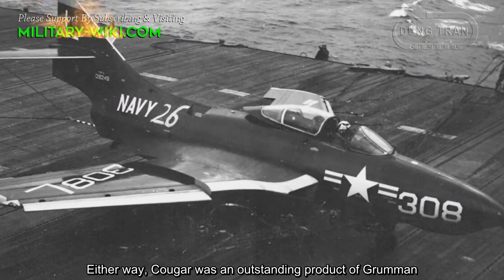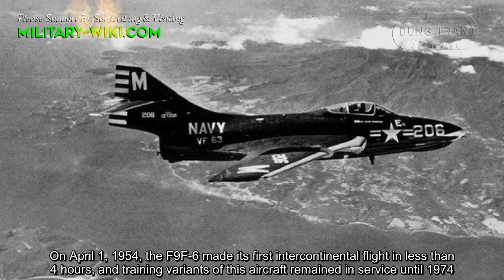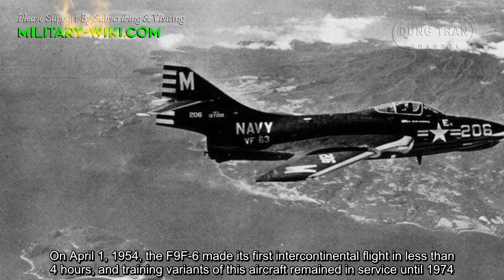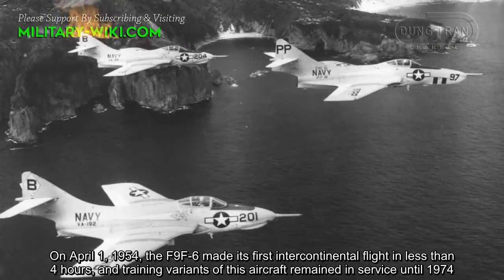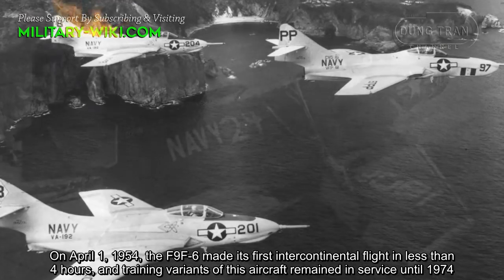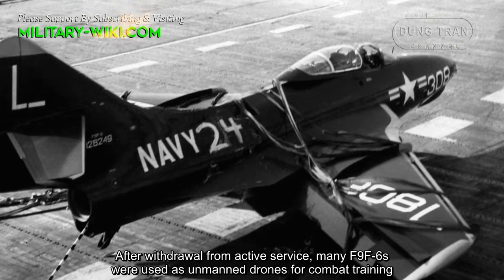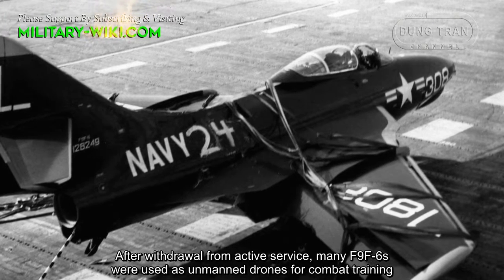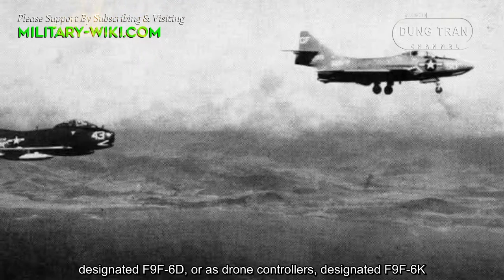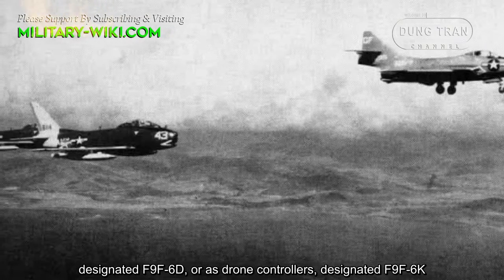Cougar was an outstanding product of Grumman. On April 1, 1954, the F9F-6 made its first transcontinental flight in less than 4 hours, and training variants of this aircraft remained in service until 1974. After withdrawal from active service, many F9F-6 were used as unmanned drones for combat training, designated F9F-6D, or as drone controllers, designated F9F-6K.